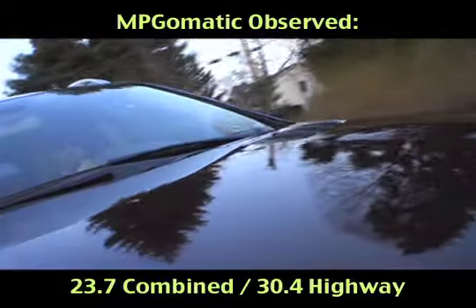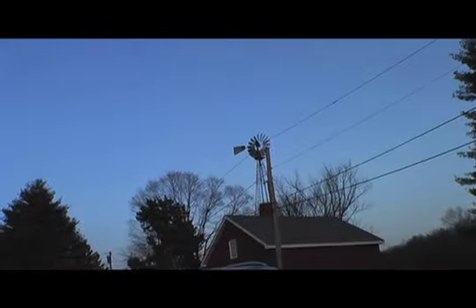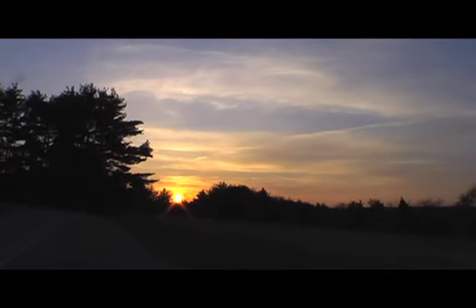Drive the clean diesel GL350 Bluetec with a light foot and you will be amply rewarded. While the clean diesel engine is both smooth and powerful, off-the-line performance bears testament to the GL350 Bluetec's 5,423 pound curb weight.